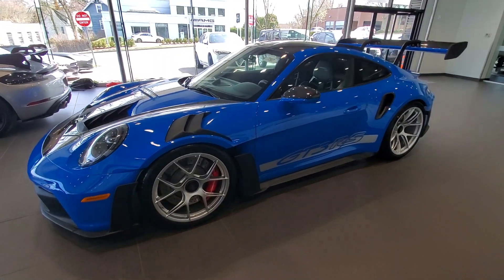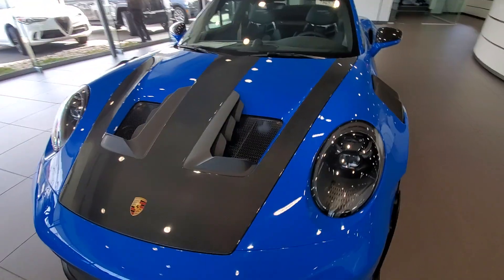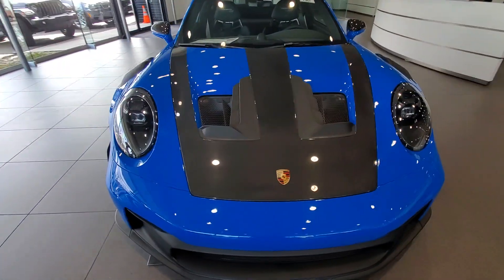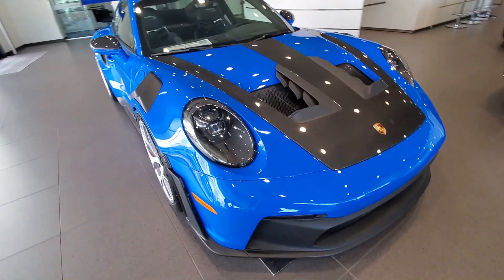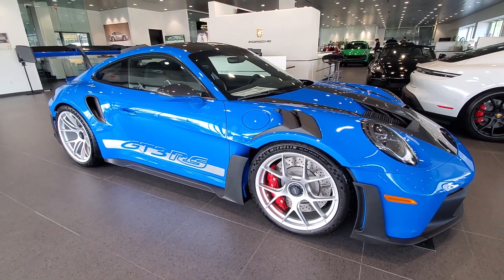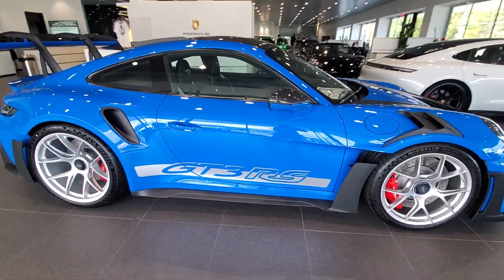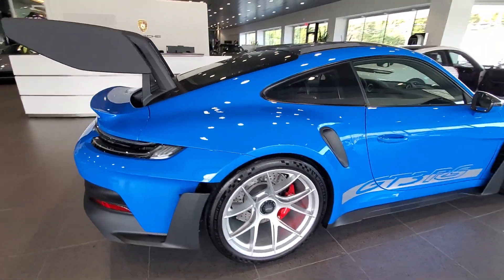Check this out guys, this is a brand new Porsche GT3 RS. Look at that — that is a monster right there. Can you believe what I'm seeing right now?